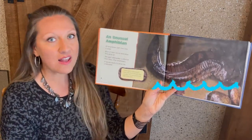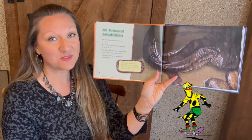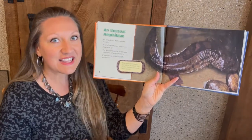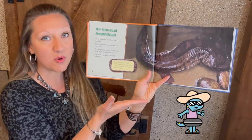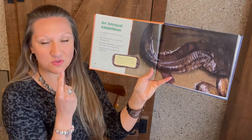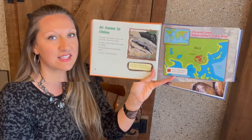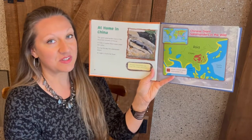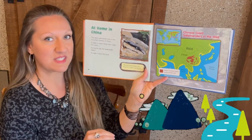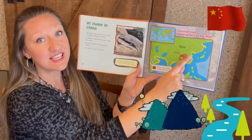As we've learned, all amphibians start their life in water. Many of them will live on land when they grow up, but the Giant Salamander actually spends most of its life in the water. These Giant Salamanders don't take in air through their mouths — they actually take air in through their skin. The Giant Chinese Salamander lives in the mountain streams of China, specifically in Southeast China.